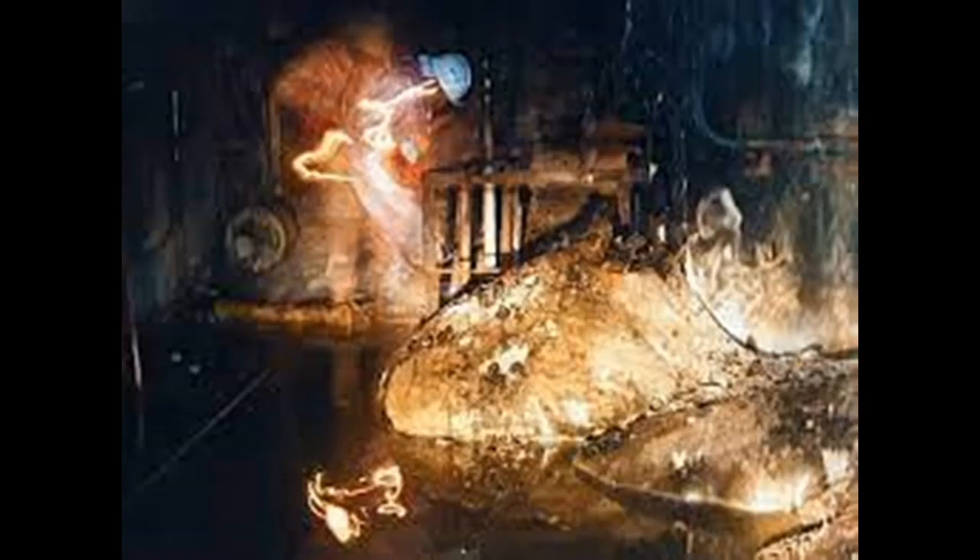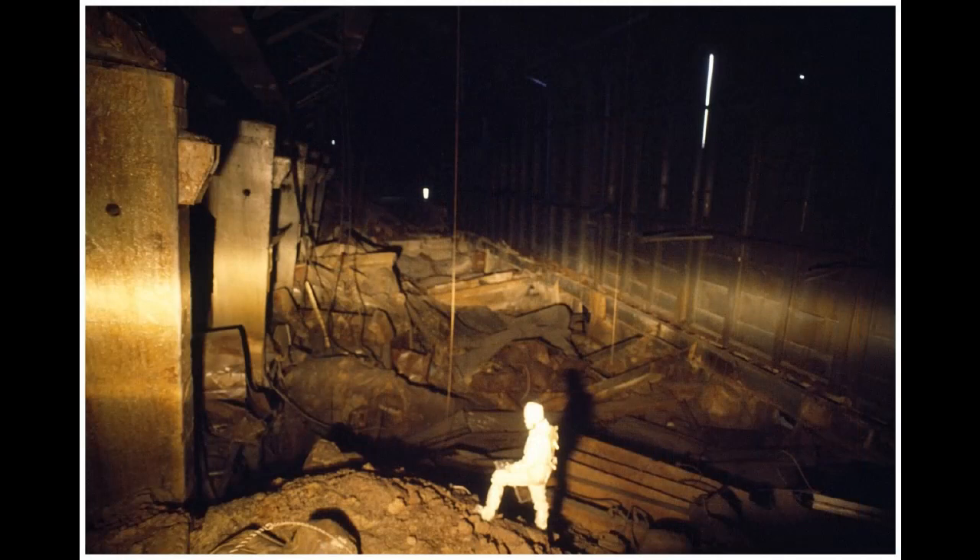The vitreous mass was simply nicknamed lava. The super-dense substance, practically impervious to drilling, could only be damaged by shots from a Kalashnikov assault rifle and armor-piercing shells. By the mid-1990s, the outer layers of the elephant's foot began to turn into dust and the mass began to crack. The intensity of radiation noticeably decreased and specialists began to approach it more often, of course in protective suits.